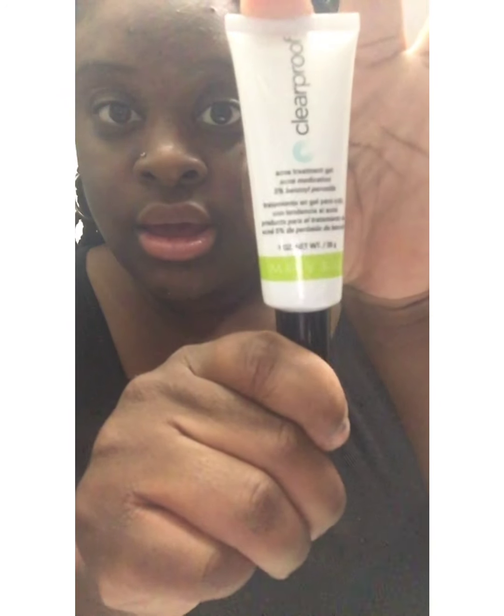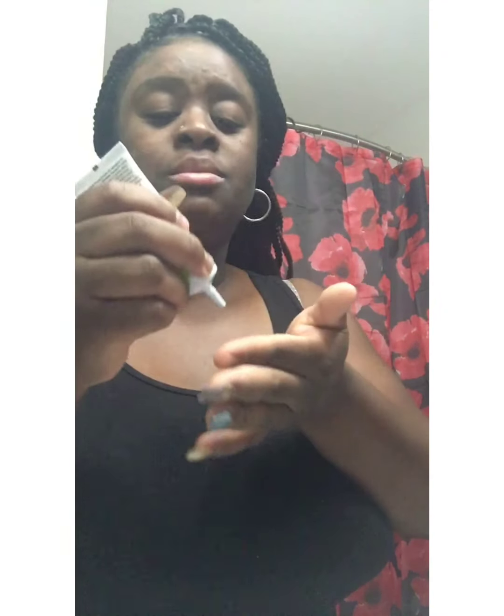My shirt might be a little wet — I had to wash my face. Now I'm using the acne spot cream. It just takes a little bit. I'm putting it in the spots where it's really needed — you don't have to put it all over your face, just on the spots where it's really needed.